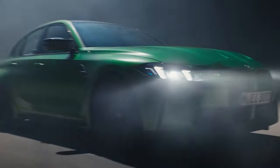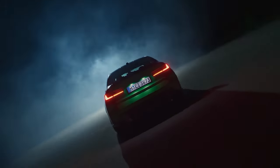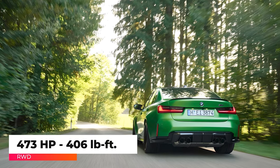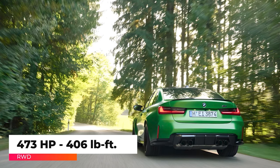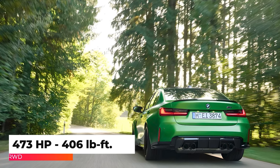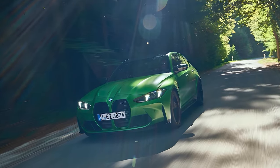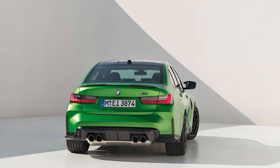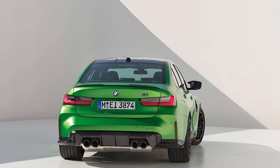All M3 models are powered by a twin-turbo 3-liter inline-six engine. The base model is available in rear-wheel drive, producing 473 horsepower and 406 pound-feet of torque. A six-speed manual is the only transmission offered in the entry-level version, able to accelerate from 0 to 60 in 3.9 seconds.